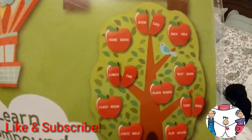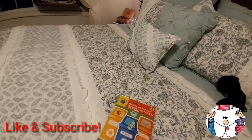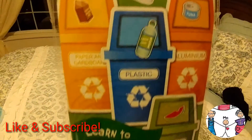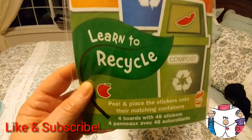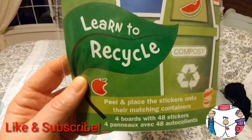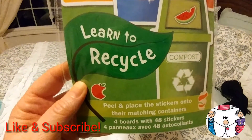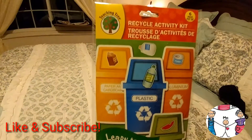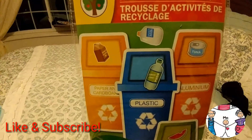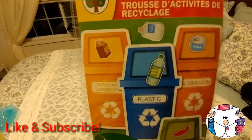Super cute! And then the last thing I got was this Recycle Activity Kit — learn how to recycle, peel and place the stickers onto their matching containers. Four boards with 48 stickers. Super simple and cute.